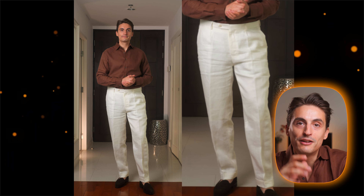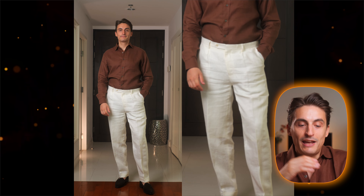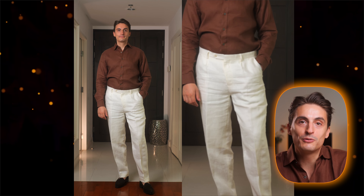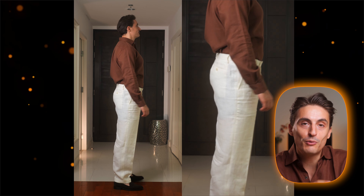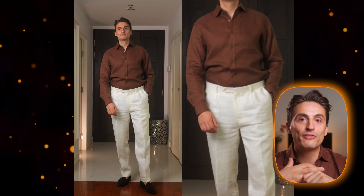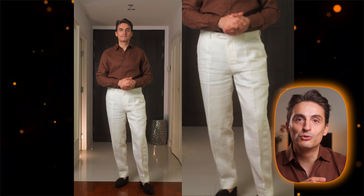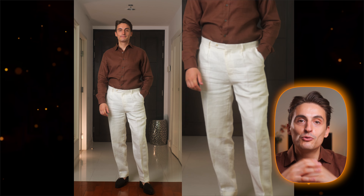For this outfit I went for off-white linen trousers and then I paired them with suede loafers and with a brown linen shirt. This is probably my go-to outfit because normally I wear off-white linen pants — because of the color you can combine them with a lot of different colors in your shirts. So instead of brown you could also go for green, navy, or a light blue and it would always look excellent and very well put together.